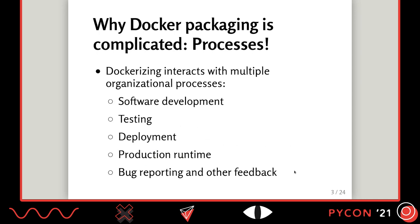The other reason that Docker packaging is complicated is because it's an intersection of multiple processes within your organization. When you're writing software, someone has to write the actual code, you're going to test your software, it gets deployed, it runs in production. You may have to upgrade your software with limited downtime. When things go wrong, you have bug reporting and feedback. Packaging interacts with all of these different processes — it's not an isolated thing.